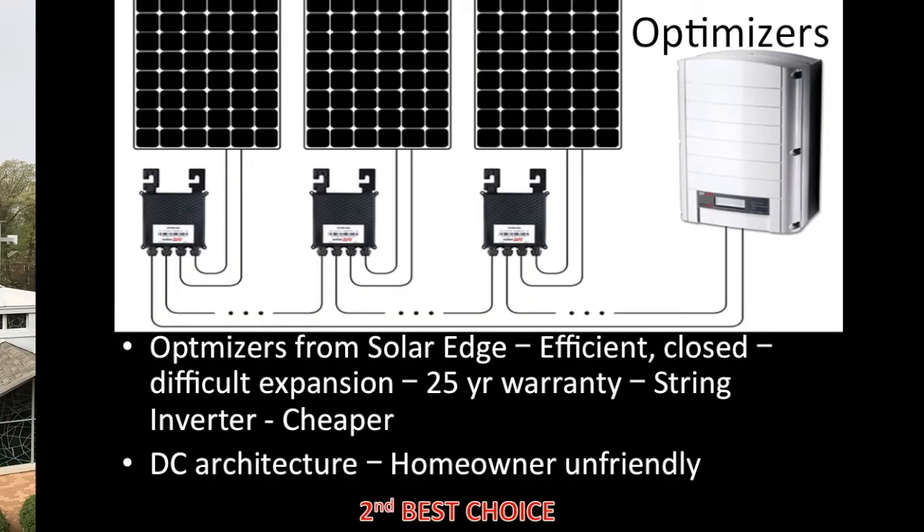Our second choice is the optimizer from SolarEdge. Optimizers are great like Enphase — they also optimize production from your solar panels, with one optimizer under each solar panel. Where we think they score a little less is the DC architecture they have: everything is DC from your roof down to that large inverter box on the side of your home — something which is absent with Enphase. You don't have an inverter box on the side of your home with Enphase. You could end up having two inverters with SolarEdge, and if that inverter goes bad, the entire system goes down.